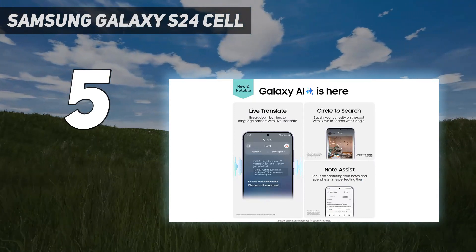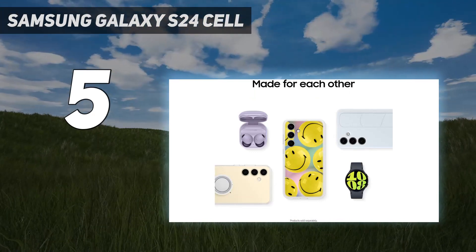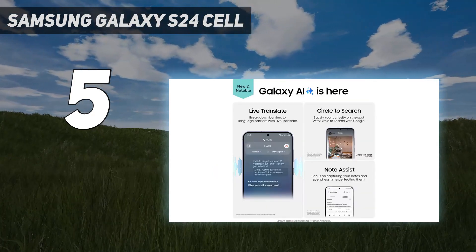Real easy, real-time translations. Speak foreign languages on the spot with Live Translate. Unlock the power of convenient communication with near-real-time voice translations, right through your Samsung phone app.